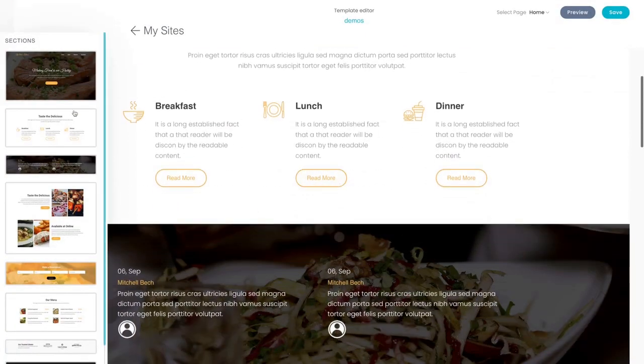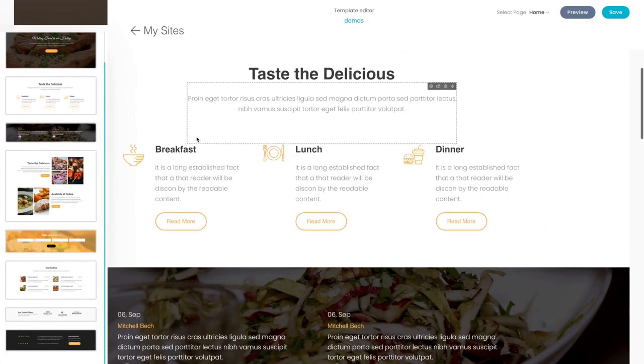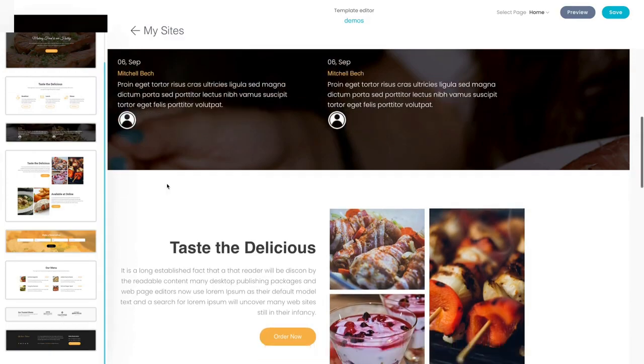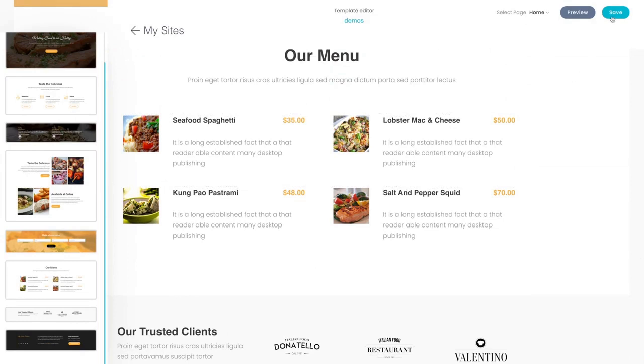When I'm happy with the way it looks, I have all of my elements on the left side. I can drag and drop, I can change anything I want — any of the icons, any of the numbers, testimonials, and so on and so forth. Once I'm happy with how it looks, just click on Save.